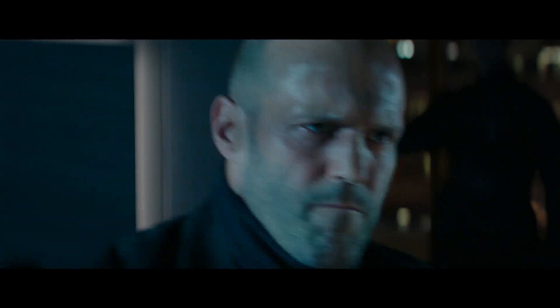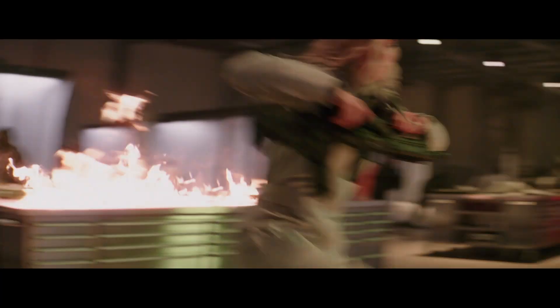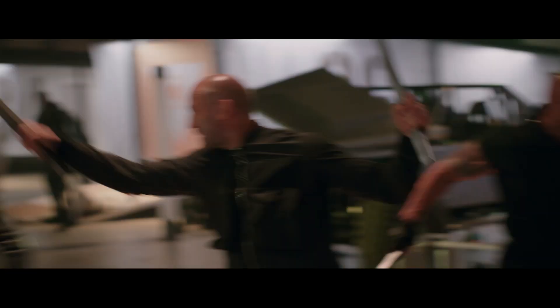Yesterday when I spoke with David Leitch, one of the things he told me was that Jackie Chan was a big influence for him. When you're creating something like this that has such intensity and brutality, how do you balance the acrobatic element of what he did with the stuff that Dwayne Johnson can do?